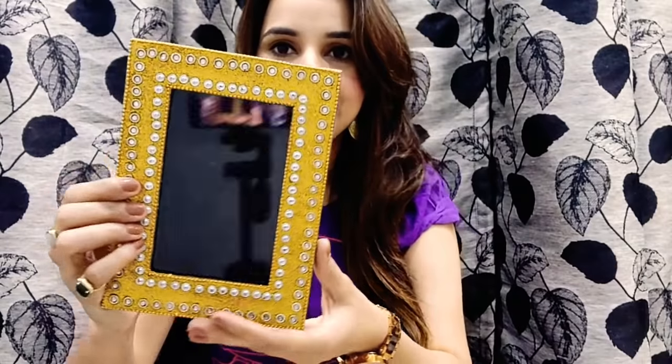Moving on to the second product — there are two options: a jewelry box or an imported photo frame. I have the photo frame. It has a gold design and it's a really beautiful, pretty photo frame. I'm really happy with this one. The price for this is 250 rupees.